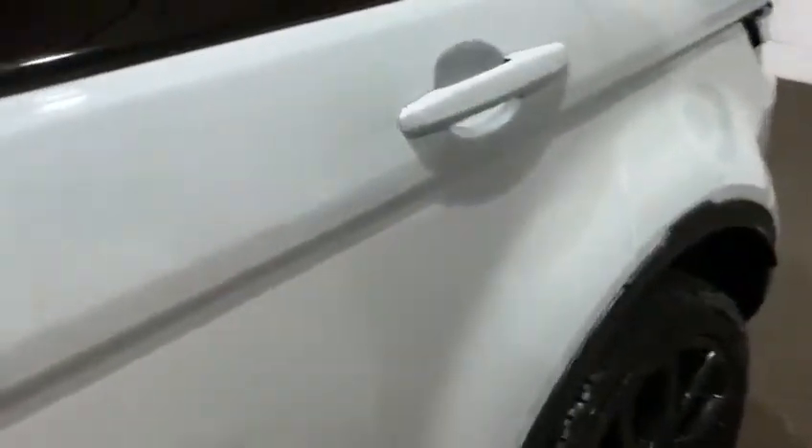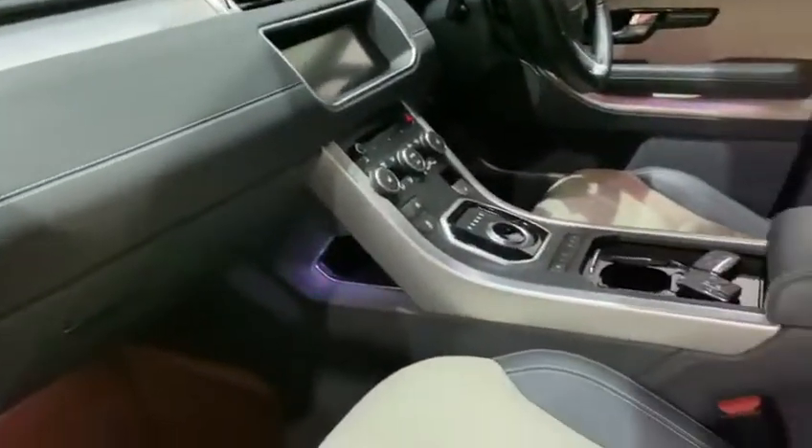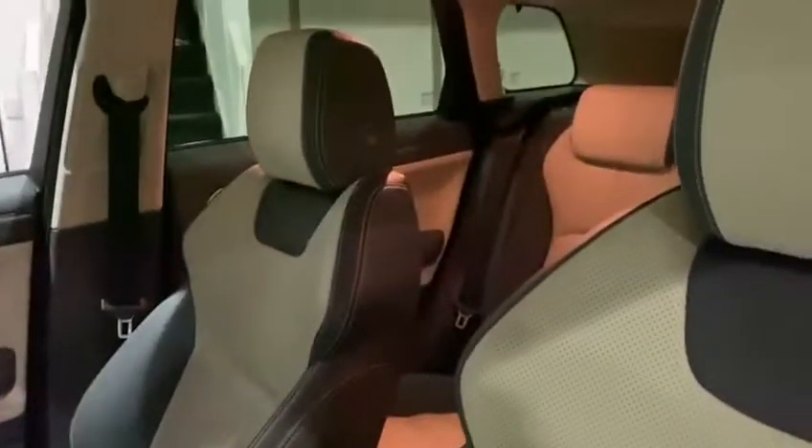You've got the two-tone leather inside as well — just to show you that. You've got your ambient lighting, which has just gone off just as I went to look at it, which is typical. Two keys with the car.